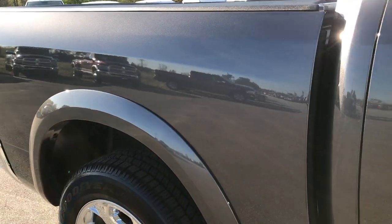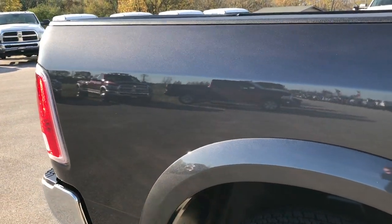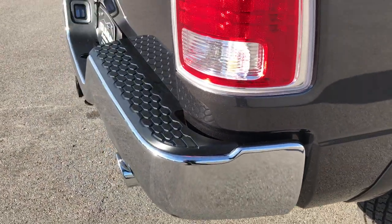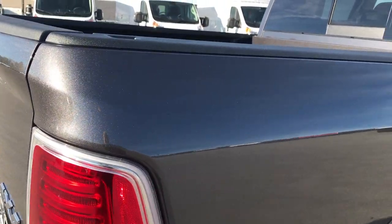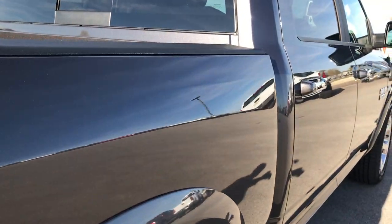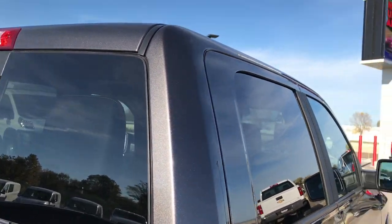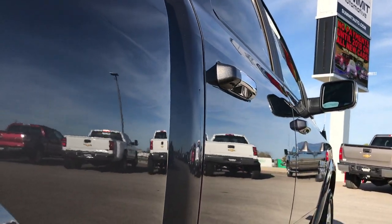We take these HD videos so if you are far away, or even if you're close by and just cannot make the trip down, you can still see the truck, hear the truck, and have confidence in the vehicle you're looking at before you even get here. Not one single dent or ding down this side. Absolutely perfect.